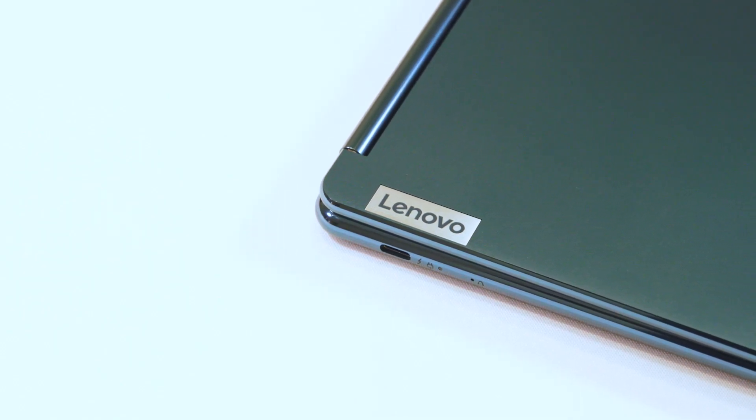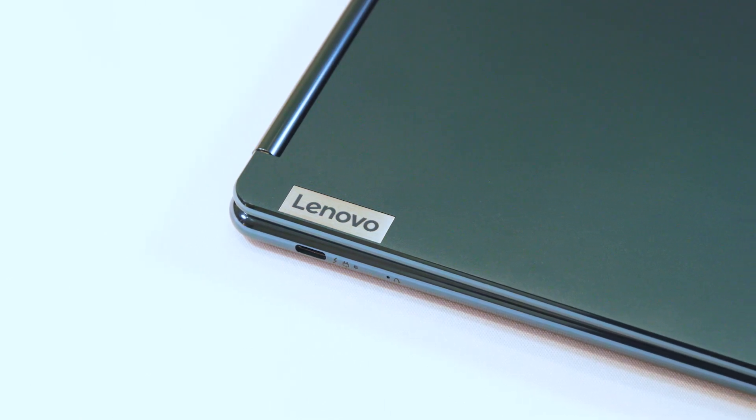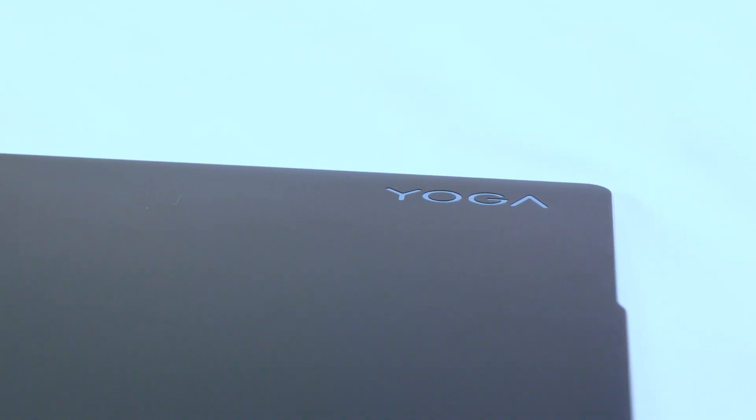I really like this blue color. Is this the only option? So this color is the Lenovo signature Tidal Teal. This represents our commitment to a more sustainable future — signifying our move to make better, more conscious decisions in creating our products. So Tidal Teal is the only signature color for this system.